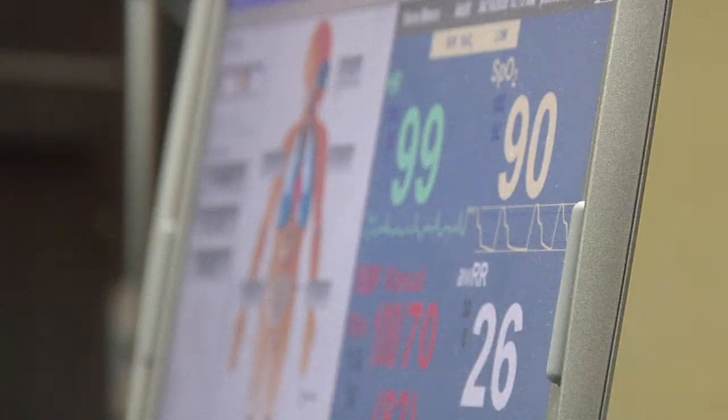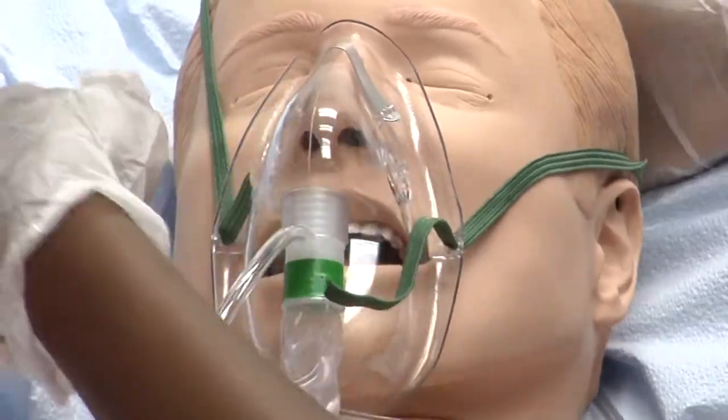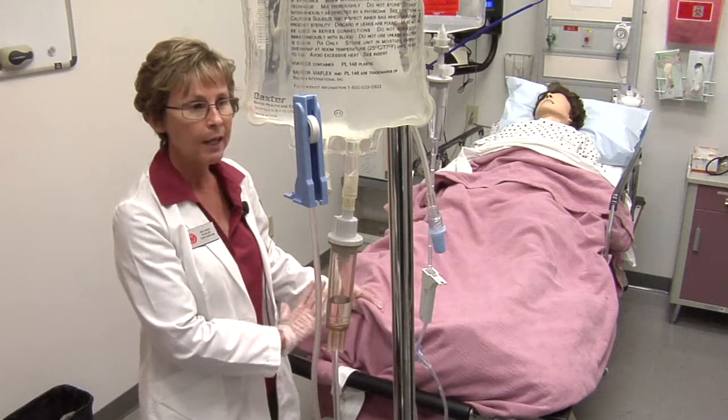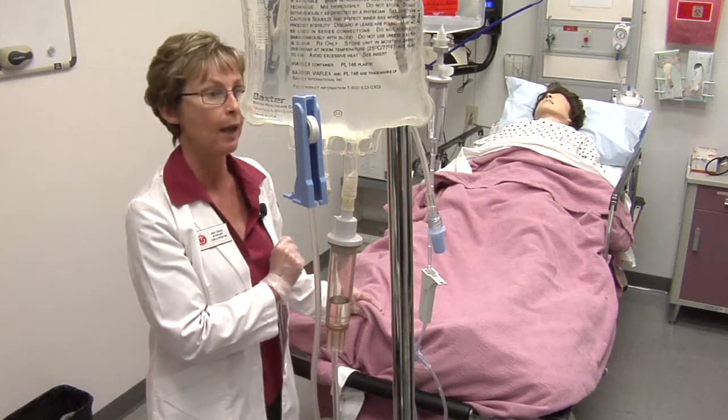Instructors control the dummy through a computer, responding to them as they ask the patient questions. I just have this cough. And they get to come in here and apply it in a safe environment so that when they go out onto a hospital floor, they're quick and they respond.